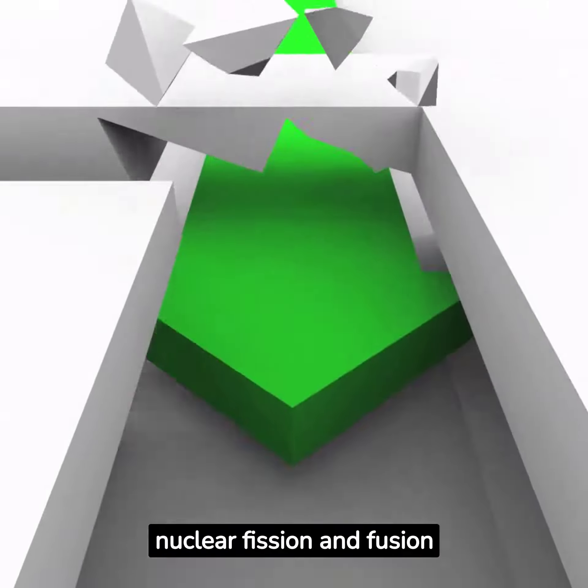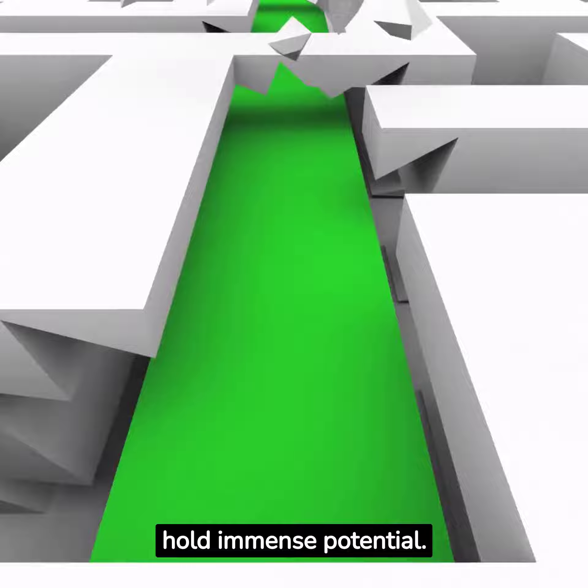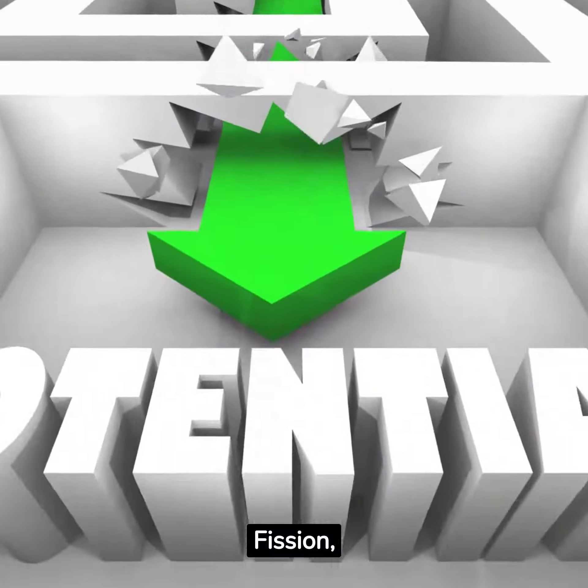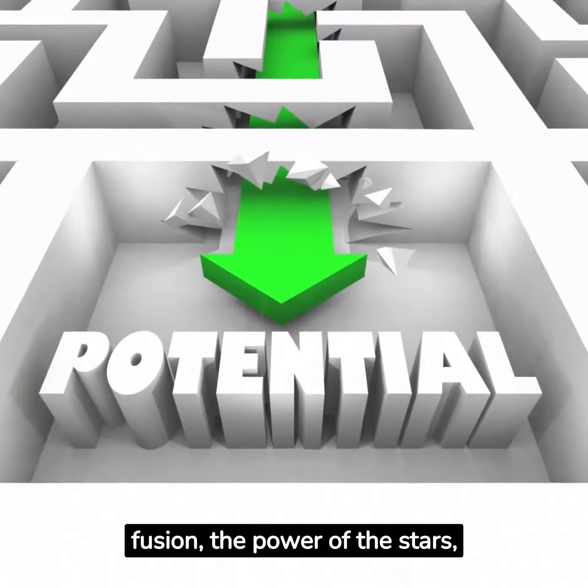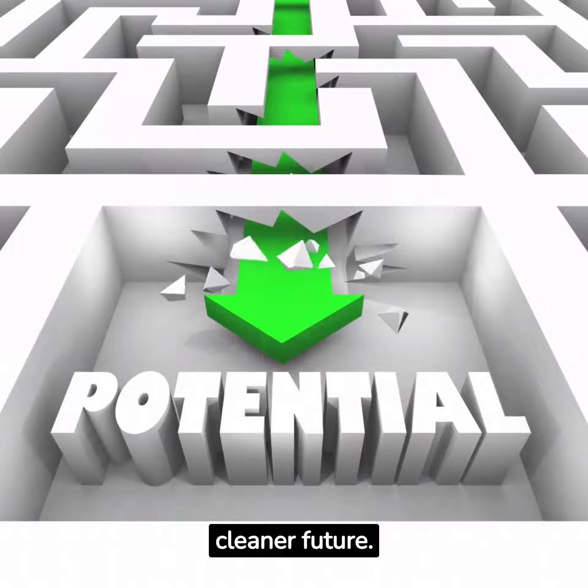In conclusion, both nuclear fission and fusion hold immense potential. Fission, despite its drawbacks, currently powers our world, while fusion — the power of the stars — is the promise of a brighter, cleaner future.